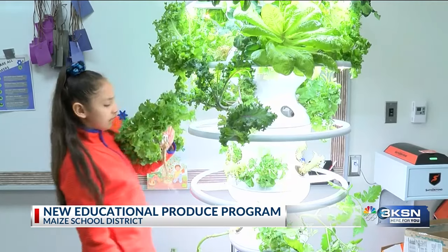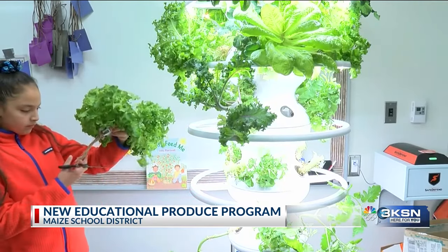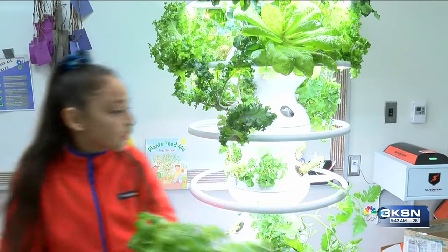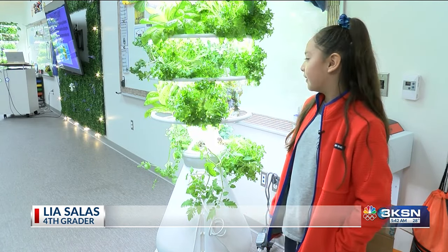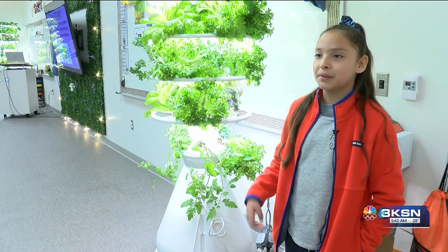Fourth grader Leah Salas says she hadn't gardened before getting the opportunity at school. 'I thought it was pretty cool because I was helping growing it and just helping it out and we're going to put it in the lunchroom soon.' The director of food services says this is something that also sets them up for their future. I'll have that story coming up at six o'clock.